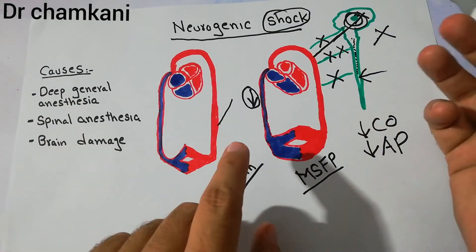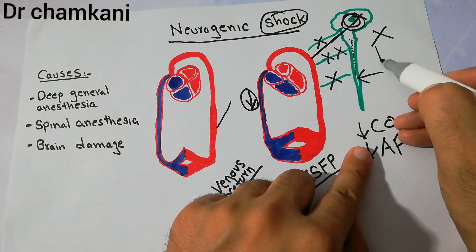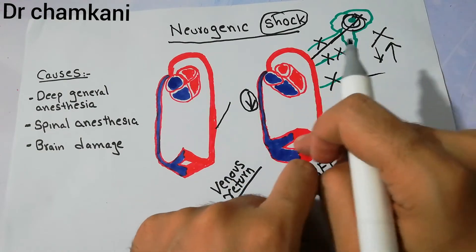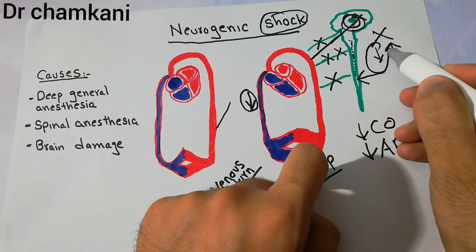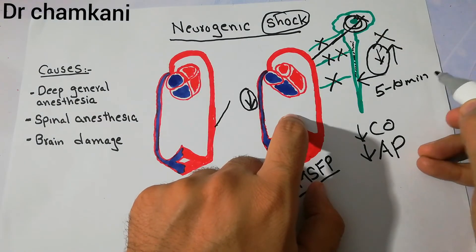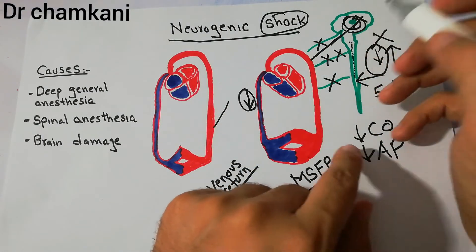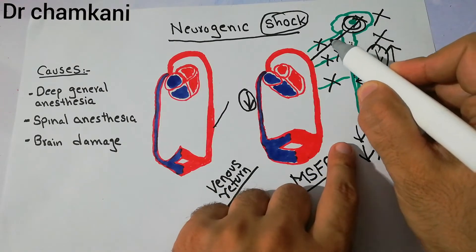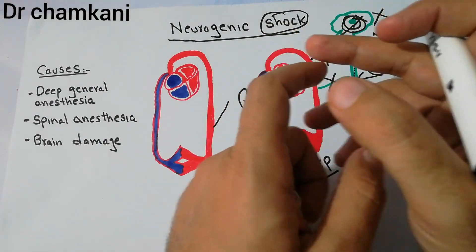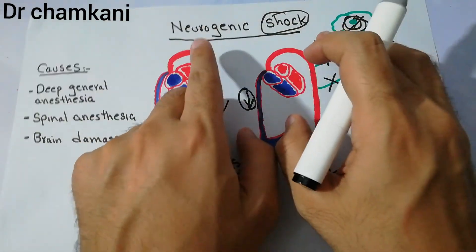Another condition is brain damage, which can occur from trauma or hypotension. Initially, decreased blood supply to the vasomotor center increases sympathetic tone to help return blood to the heart. However, if severe shock persists and blood supply to the vasomotor center remains low for more than five to ten minutes, the vasomotor center is damaged. It can no longer maintain vessel tone, tone is lost, pooling increases, venous return and arterial pressure decrease, and neurogenic shock develops.